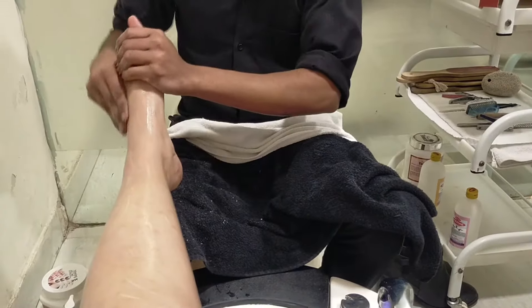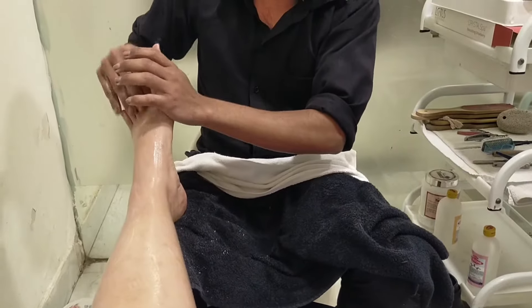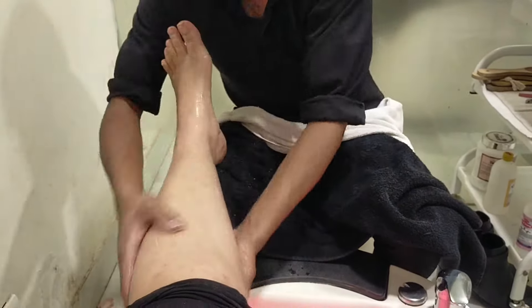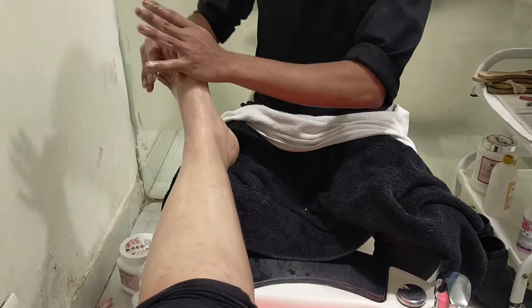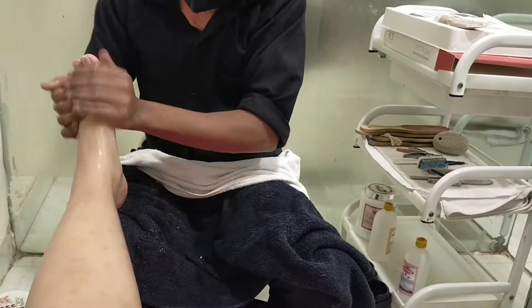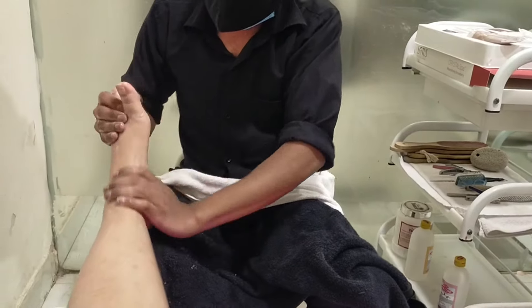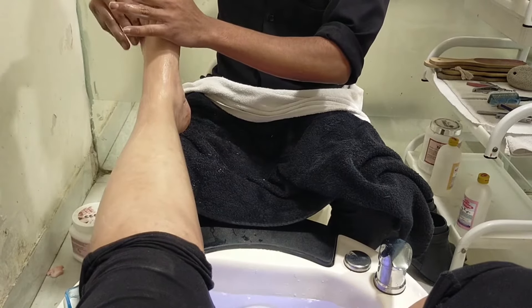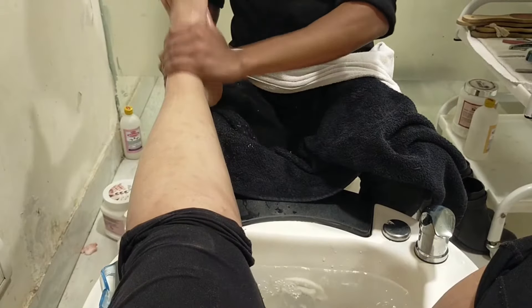If you want to locate this salon, it is in Sector 31, Gurgaon, exactly in Om Sweets lane - you'll find the salon there. This salon is famous for many things, but I wanted to try this crystal pedicure here because someone's reference told me that it's good here.